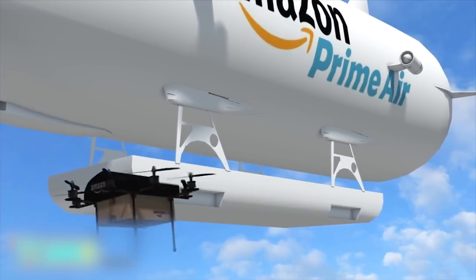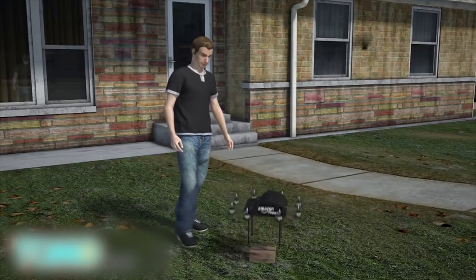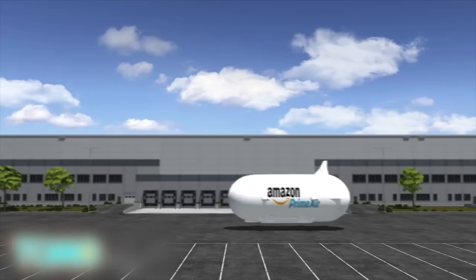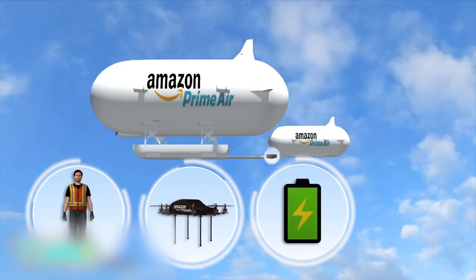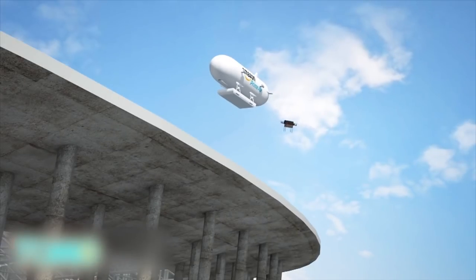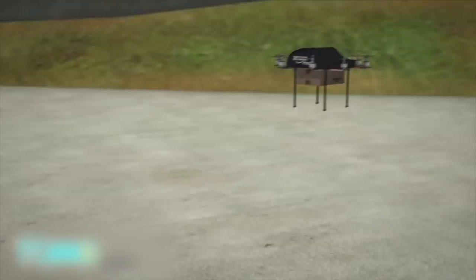The airships would use little to no power. They would be replenished by smaller unmanned service vehicles, which could carry workers, drones, fuel, and inventory. One potential use of the airships could be for large events, such as concerts or football games, where they could be used to deliver souvenirs or food.